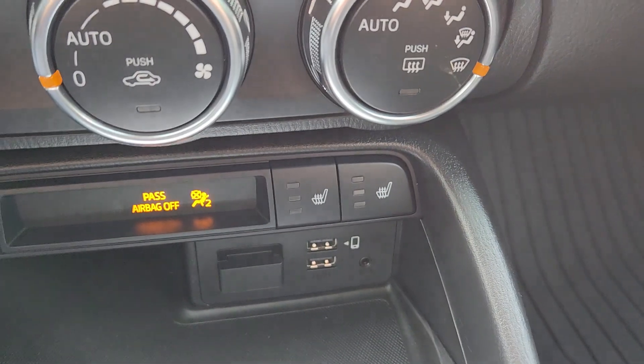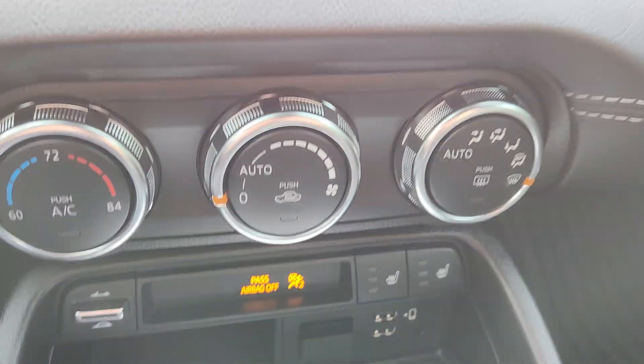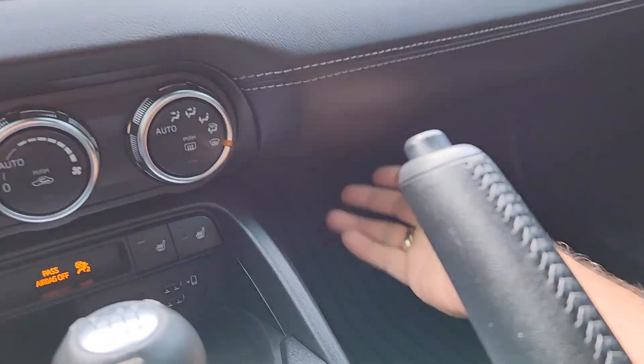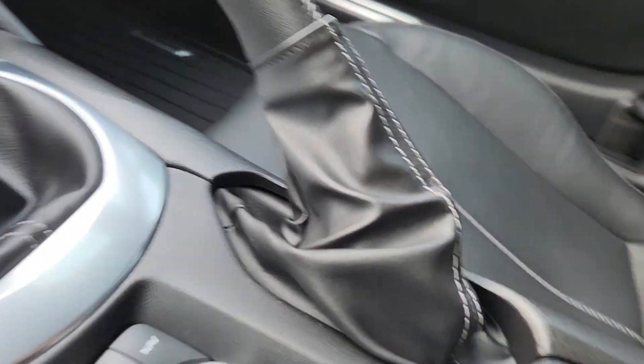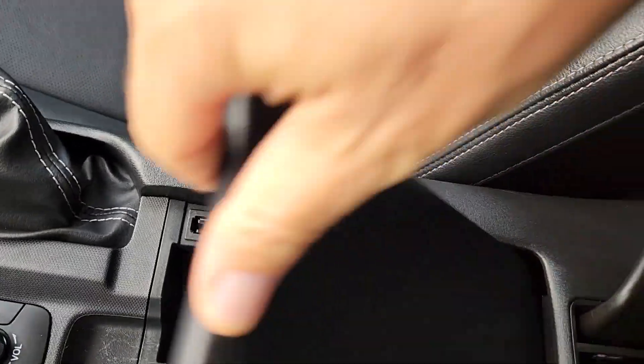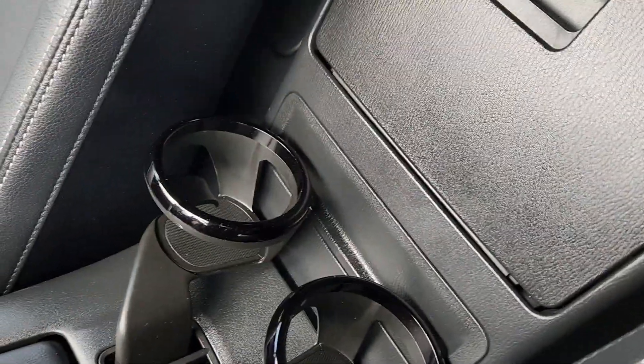This has heated seats. We've got navigation. A little storage cubby here, and a couple little cup holders back here.